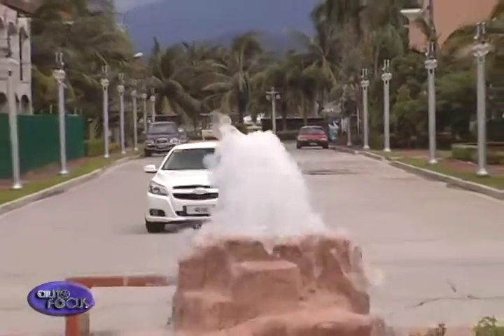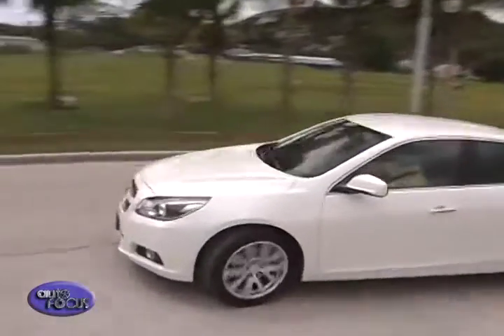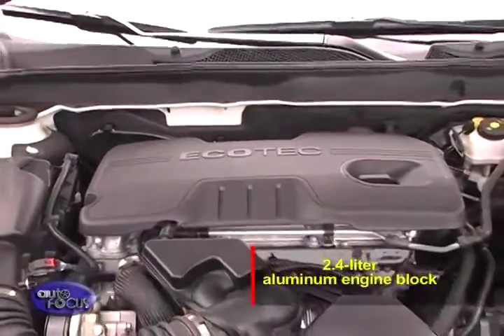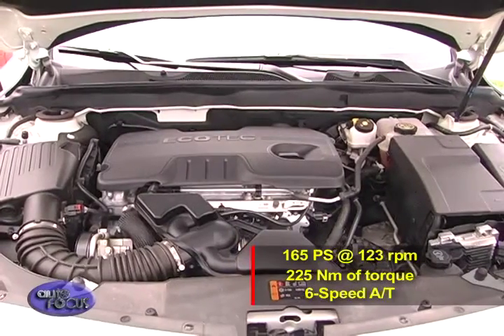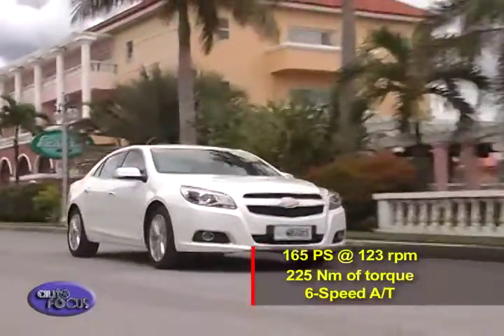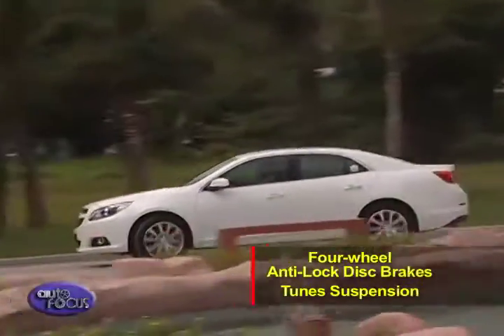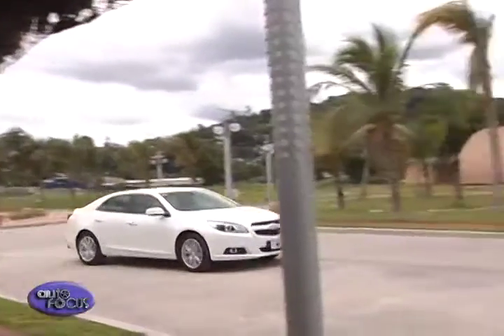With the Malibu, Chevrolet promises an overall smooth, quiet, and premium driving experience. Thanks to state-of-the-art technology and a new powertrain for enhanced fuel efficiency, the Malibu is given a 2.4-liter aluminum engine block for better heat dissipation. The engine produces 165 PS at 6,300 RPM and 225 Nm of torque. The six-speed automatic transmission pairs perfectly with the engine for reduced high-speed engine stress. Four-wheel anti-lock disc brakes ensure reliable stopping, while the tuned suspension delivers better handling and control.